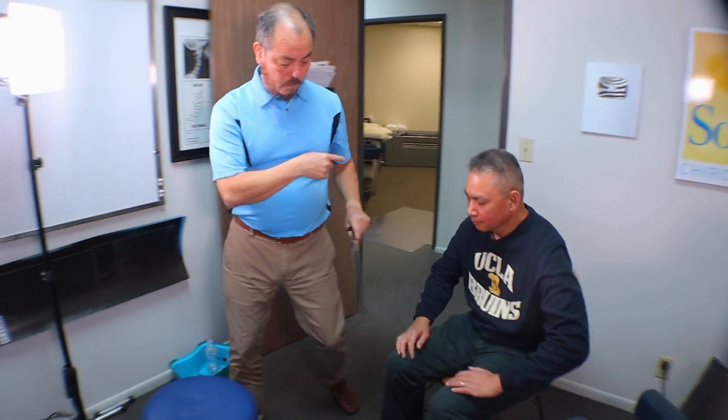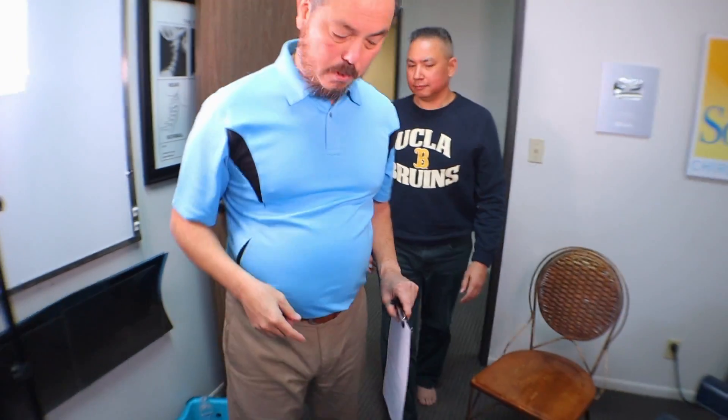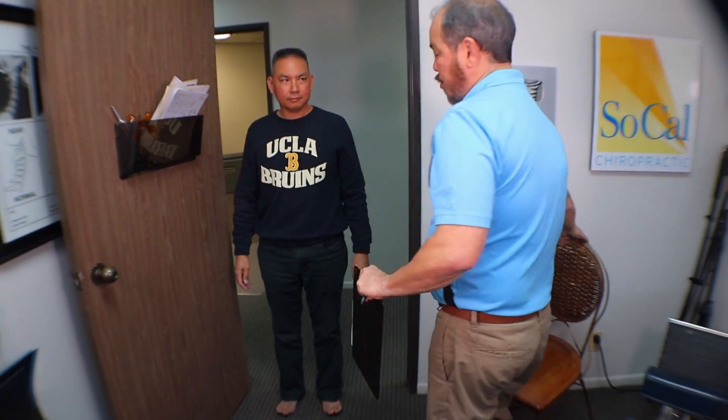You guys are going to watch me do an exam on him. I don't do these a lot on camera, so I thought it'd be fun to show you. First of all, go ahead and stand on the door please, right up here. I'm going to go through the range of motions and record all this.